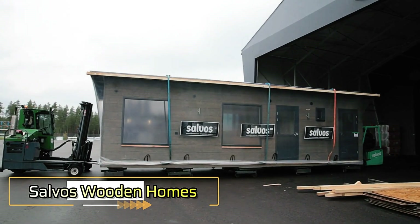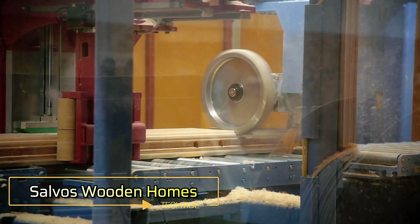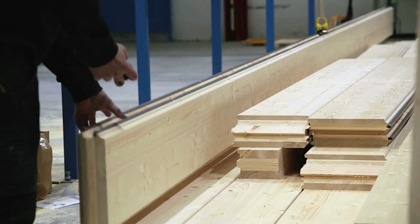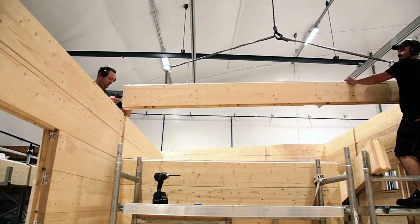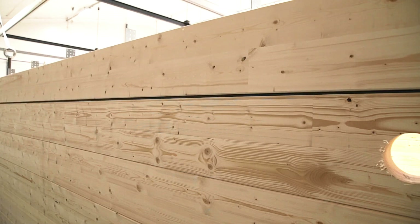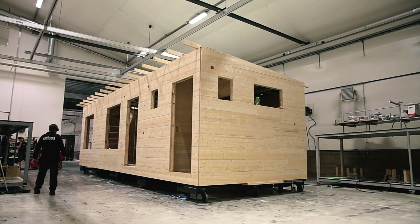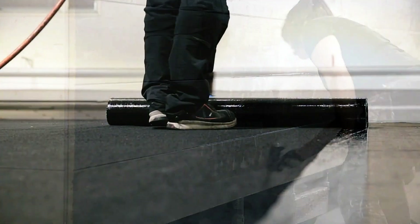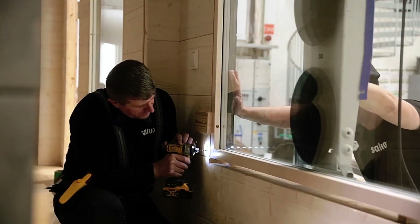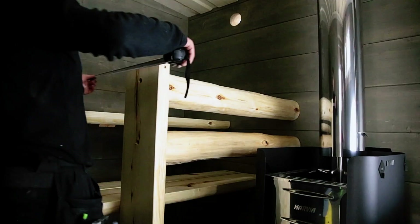Salvos Wooden Homes. Salvos is a renowned Finnish family business specializing in the creation of high-quality wooden homes. These homes are expertly pre-assembled in their factory and delivered to customers fully finished, ready for immediate use. Salvos offers a variety of sizes, from compact 30 square meter models to larger homes up to four times that size, catering to diverse needs.